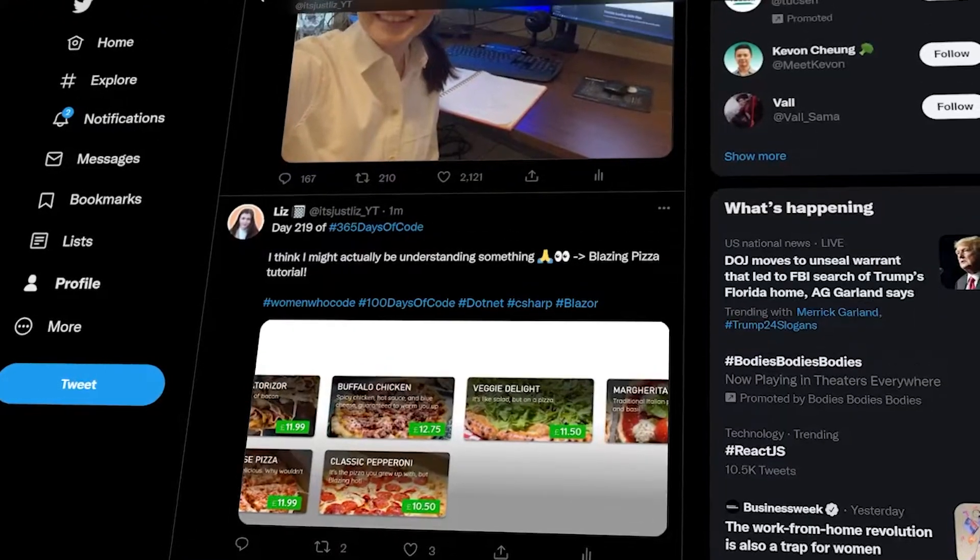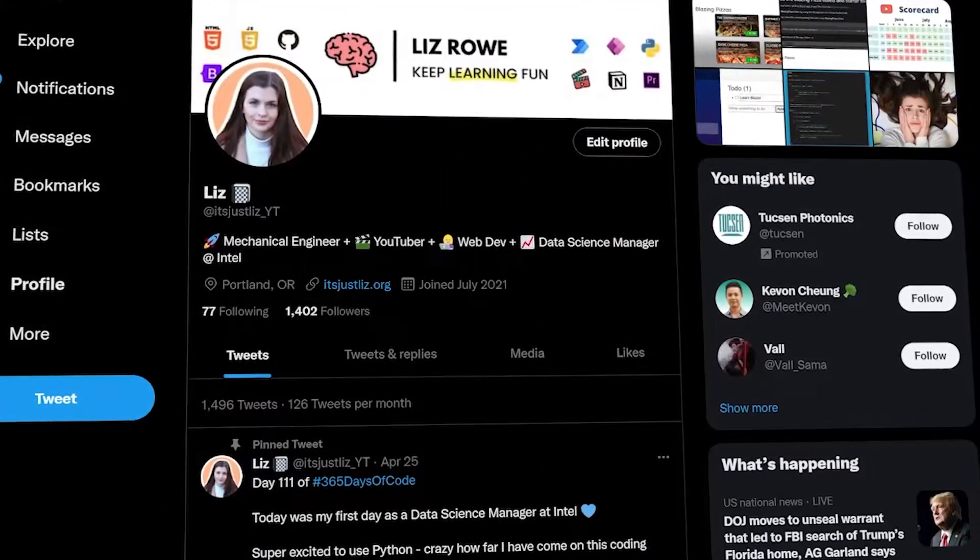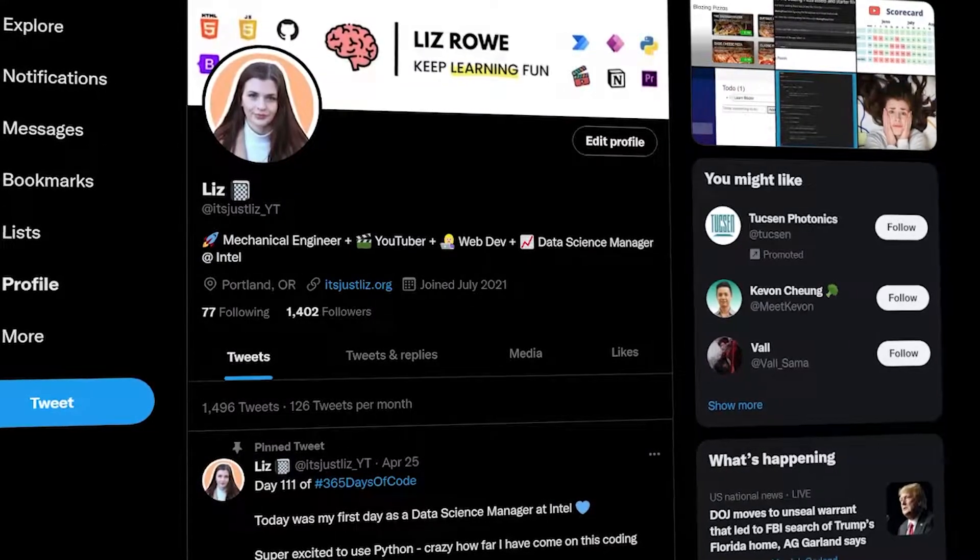I've been documenting my journey on Twitter, and that is where you can go to see what exactly the challenge looks like in terms of what my tweets look like day to day. But I want to go over in this video basically what languages I learned in the last 200 days, classes I took, and some tips and tricks for you guys if you want to do this challenge as well, because I 100% recommend it.